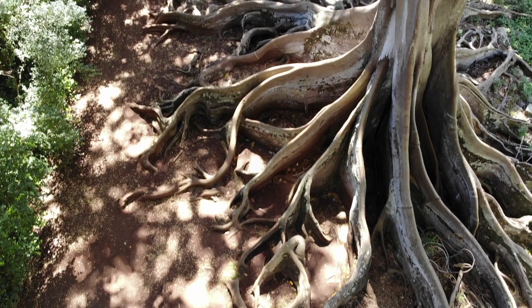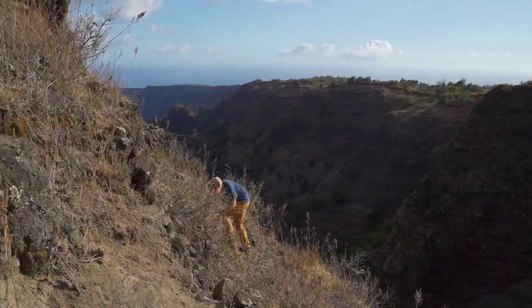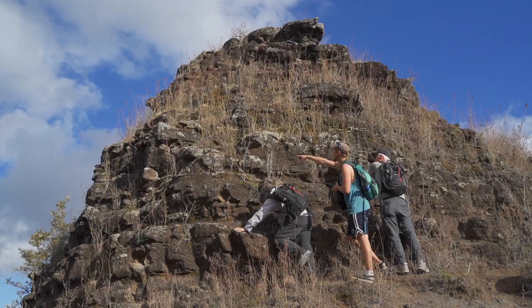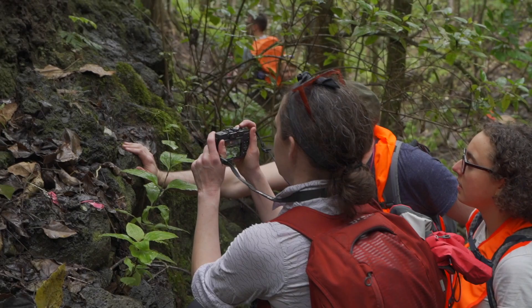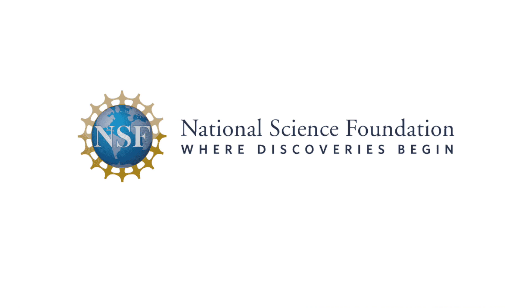To learn more about NTBG, the Hawaiian flora, and the conservation of tropical biodiversity, visit ntbg.org or perhaps someday go visit the garden in person. Please join us for our next episode where we'll focus on the genus Schiedea, one of Hawaii's best studied and most imperiled plant groups. Until then, as always, thank you for watching Plants Are Cool Too. This episode was made possible in part by a grant from the National Science Foundation.